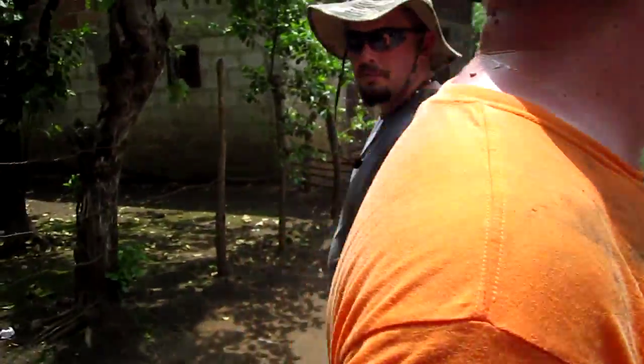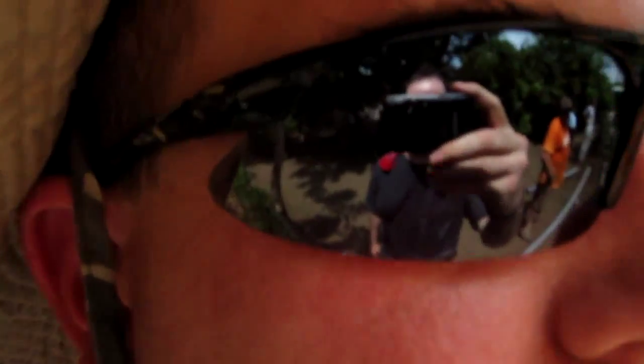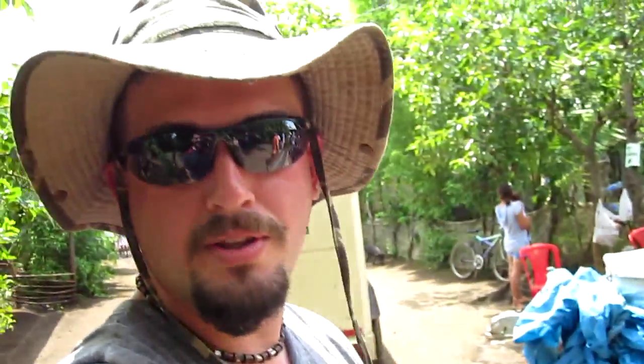Do you know what today's date is, Chris? We've got to document this for the camera — I'm going to post this on YouTube. Hey, you can see me in your reflection — that's going to be a neat video. Today is Wednesday the 24th. Thank you very much.